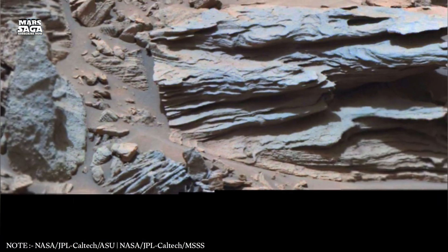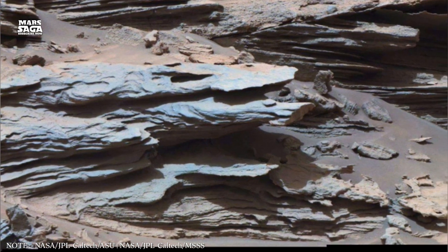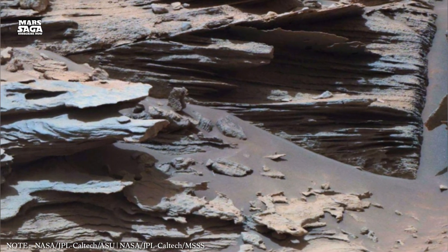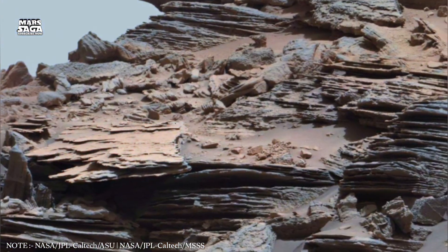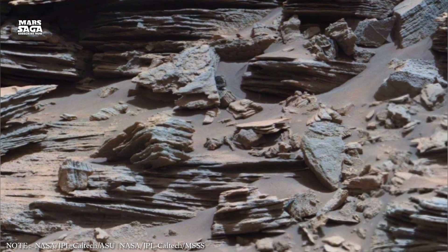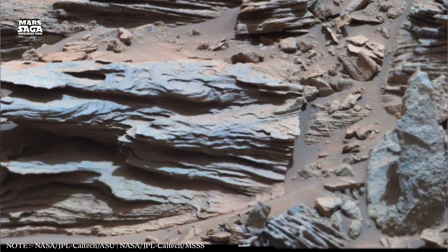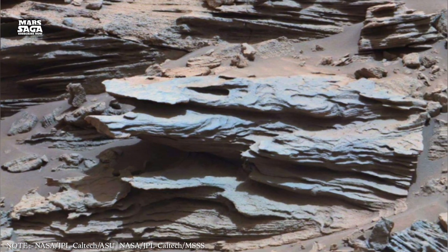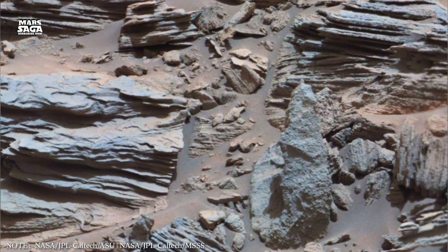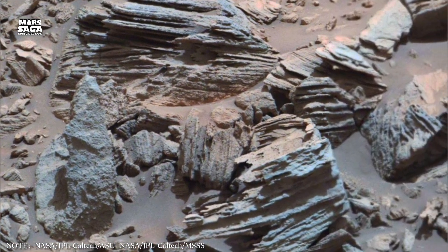As we rise back toward the surface, we enter the chaotic region known as Cerberus Fossae, a network of fissures that stretch for hundreds of miles. These fractures cut through young terrain, suggesting that Mars experienced geological activity far more recently than scientists once believed. Some of the dark streaks and patterned sediments around this region hint at ancient lava flows less than a few million years old. In planetary terms, that is yesterday — proof that Mars hasn't gone completely cold. The silent engines still hum, faint but persistent.